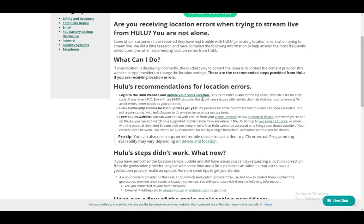If you have a PO box with a zip code, this could cause issues with certain channels but not location errors. To avoid it, just enter 89406. Also, Hulu allows only four location updates per year, so make sure that you don't move around that much.